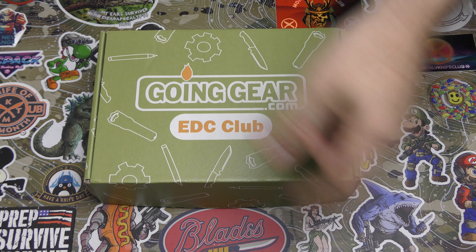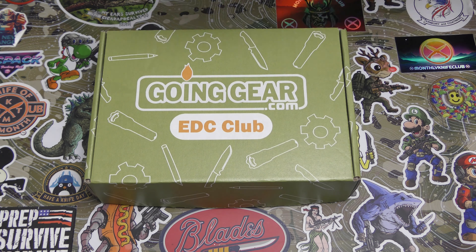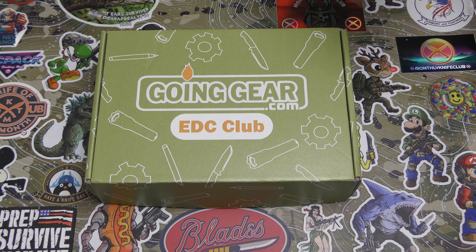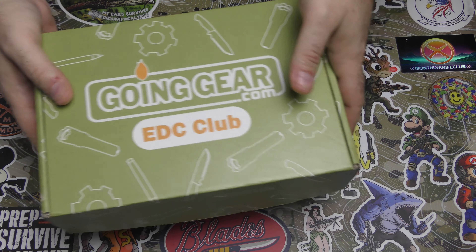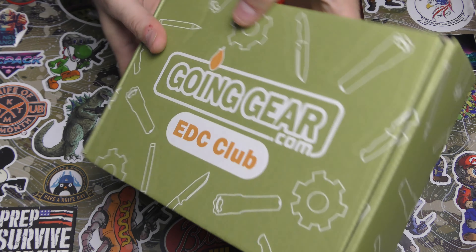We're going to be doing a summer giveaway, two of them actually coming up real soon. So with that being said, let's see what we've got in the Going Gear Premium box for April 2023.